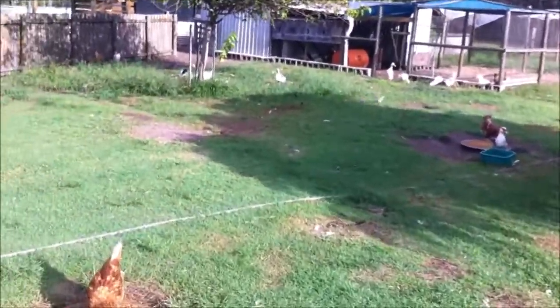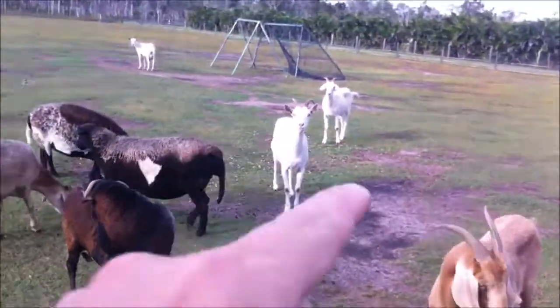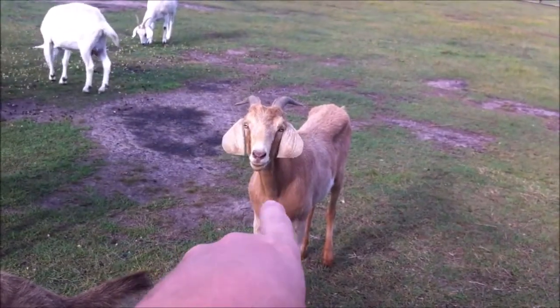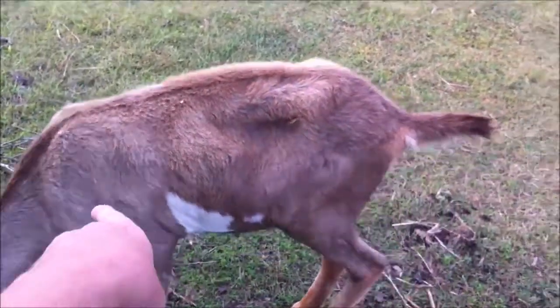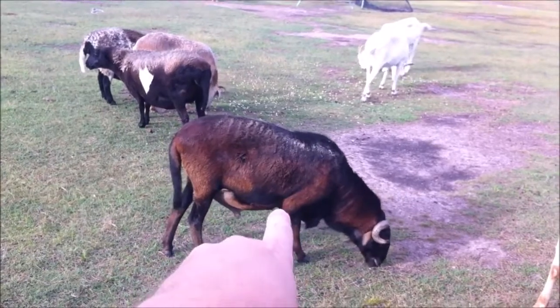I've got to show you the sheep and goats now. These are my sheep and goats. The white ones are my mother's. My little brown one is called Dopey, because he has no brains. This is Little Shit, my little brown male. That's Rocky Roboa, the Ram.